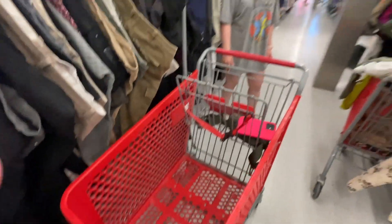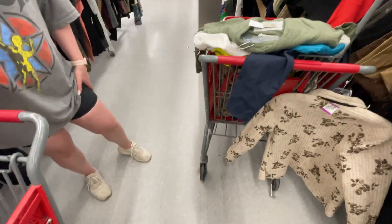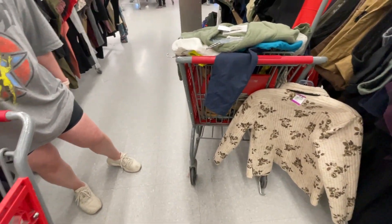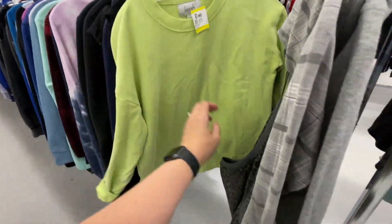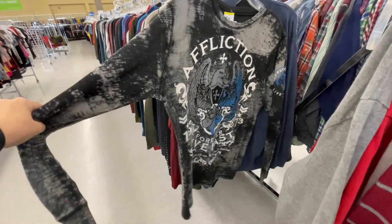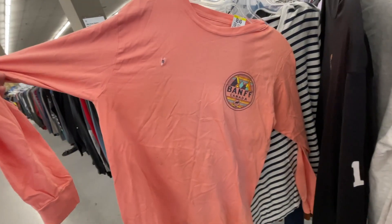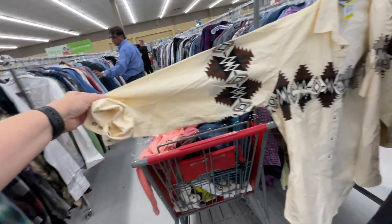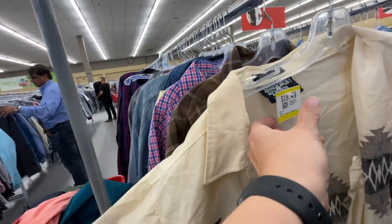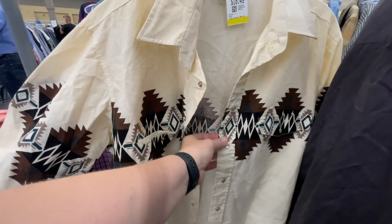This is Danica's cart, and this is mine — can you tell I don't thrift in Calgary often? I was just so excited to be thrifting in different stores with a different demographic than my local one. Affliction — oh my gosh, Tiger King! I was so excited to see different brands and styles I don't normally see locally. I think I got a little carried away.